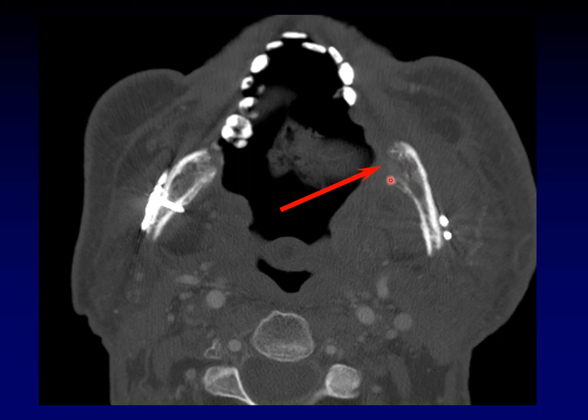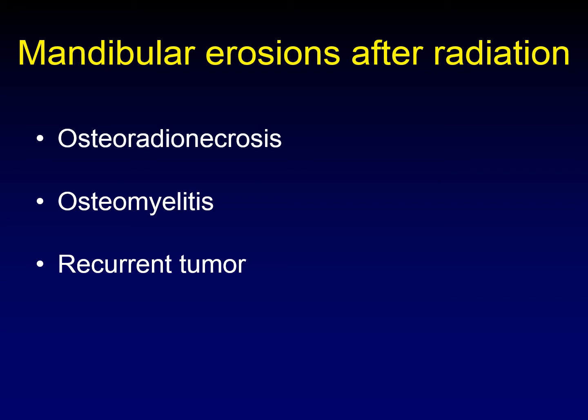How about this case? There's an interruption in the cortical surface and interruption of the underlying trabeculae — it looks a lot like everything else we've been talking about. Unfortunately, this is recurrent tumor at the site of a prior resection. This brings up one of the classic dilemmas in head and neck imaging: how do you interpret mandibular erosions after radiation? The three possibilities are osteoradionecrosis, osteomyelitis, and recurrent tumor. It's often impossible to tell them apart, especially since osteomyelitis and osteoradionecrosis can occur simultaneously. Sometimes a soft tissue mass suggests recurrent tumor, but this is a classic conundrum in radiology.